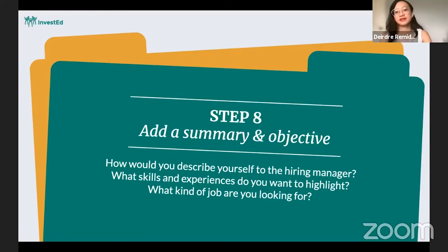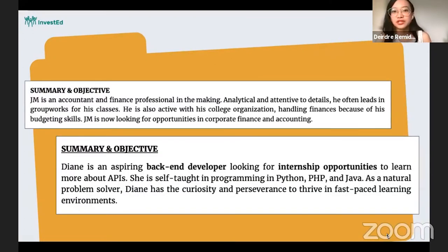Here are some examples to make it clearer. For the first person, JM, he is an accountant and finance professional in the making — giving the reader an idea of his aspirations. He's described as analytical and attentive to detail, and he often leads group work in his classes. He also highlights that he is active in his college organization handling finances because of his budgeting skills. JM is now looking for opportunities in corporate finance and accounting.